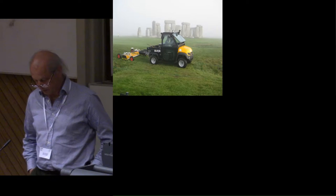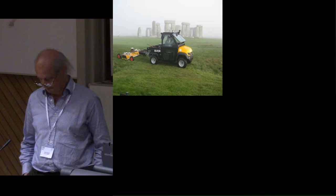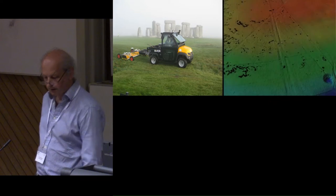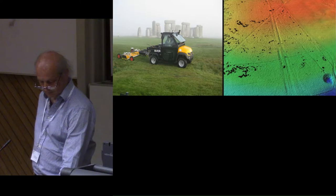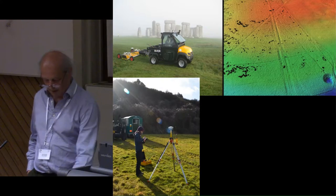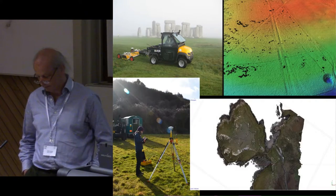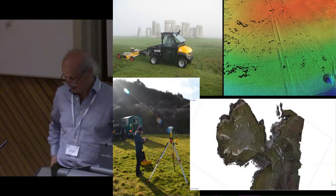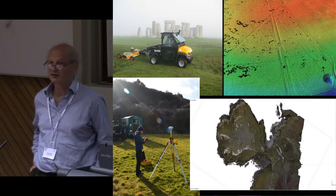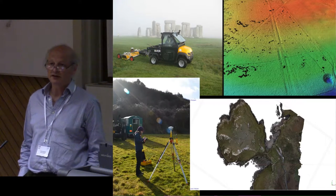We've been spoilt by the rapid development of technology over the past few years. So we have ground-penetrating radar, LIDAR, global navigation satellite systems, and now structure from motion in particular, all backed up by massively increased computer power. And these have, in some ways, transformed what is possible for us. These are genuinely positive developments.